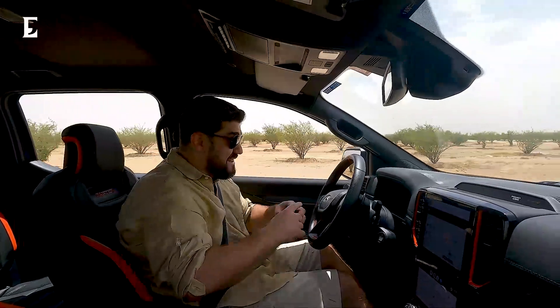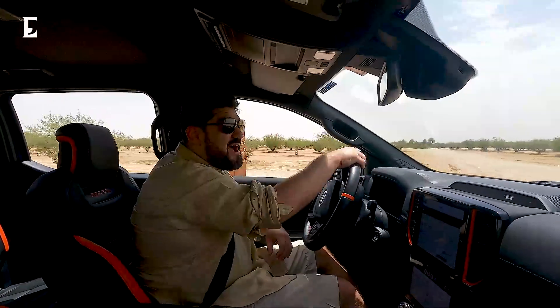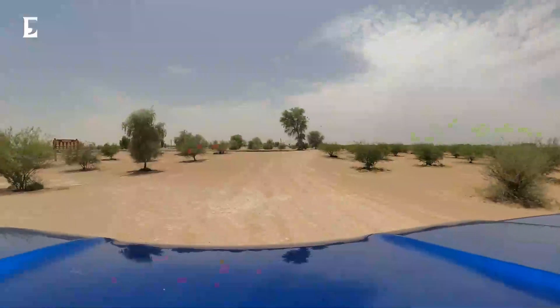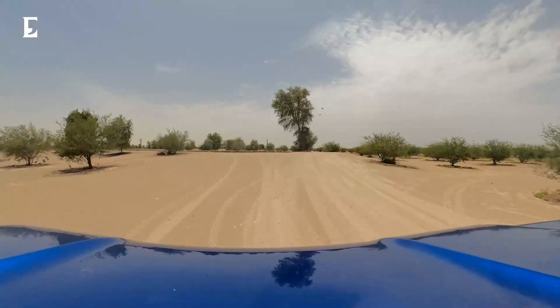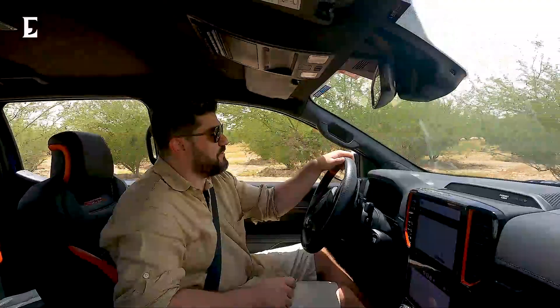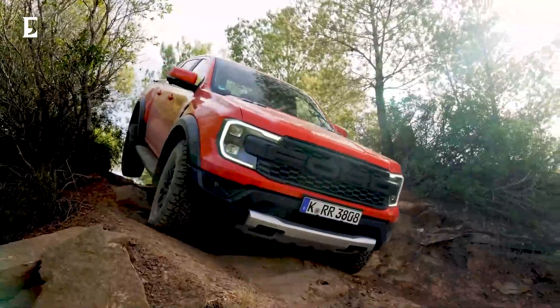You have seven driving modes in total. Apart from the four four-wheel-drive options, there are three more modes for mud, sand, and snow conditions. You also have adaptable dampers and reinforced suspension. Overall, a great off-road ride in the Ranger Raptor.